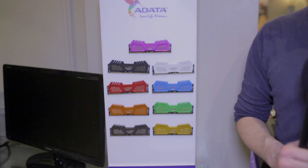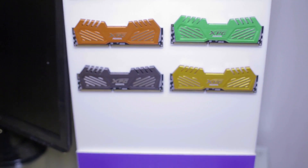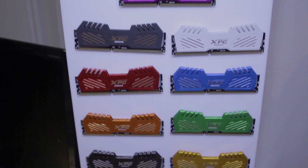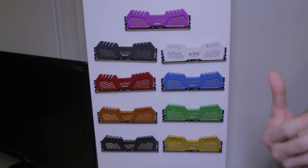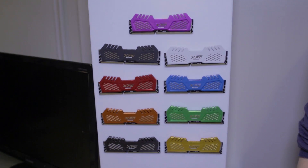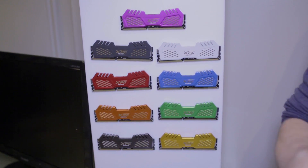Moving over to some of the XPG line of heat sinks for ADATA's DIMMs, we're going to take a look at the XPG V2 heat sink. The bottom two colors are already available, but they have seven other color options you can choose from. Leave a comment below to let us know which colors you'd prefer, which ones would fit your build, and which ones you'd like to see. ADATA might actually end up reading these comments, listening to you, and making these into the production models.